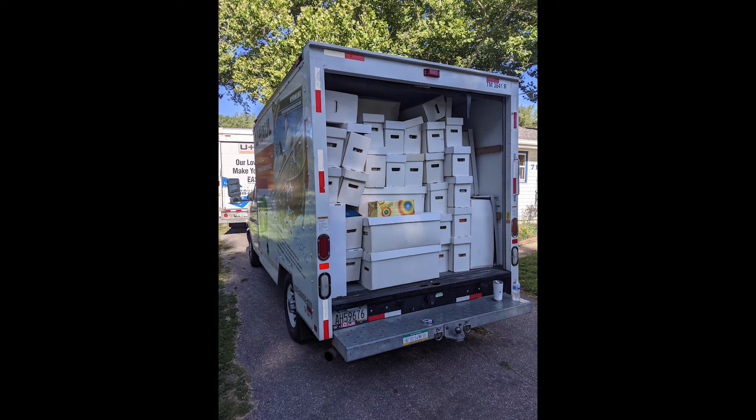This is just a quick shot of the back of the 10-footer. You can see these are all long boxes. However, these are not comic books — there are 200 long boxes, all action figures. So the boxes are very light and they fit in there very well. That's all that went in the 10-foot truck: 200 long boxes of action figures.